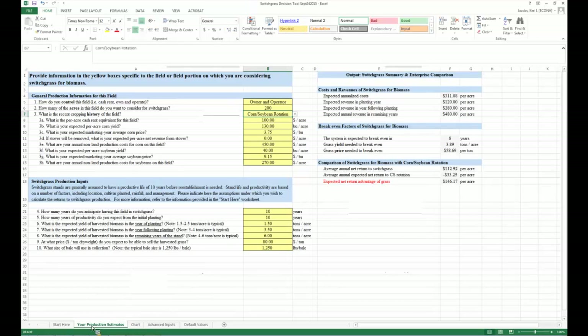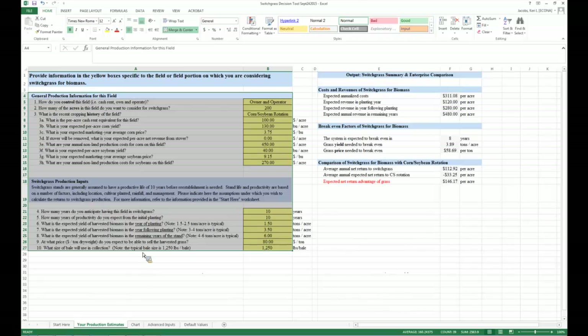This tool brings together the enterprise budget for switchgrass, the enterprise budget for alternative crops, and potential revenues for all crops being considered. The goal is to simplify all of that into a series of questions that — in roughly 15 to 20 questions — delivers a lot of information quickly to help producers evaluate switchgrass against their alternatives.